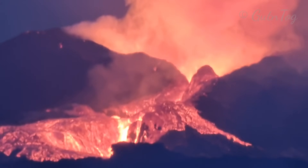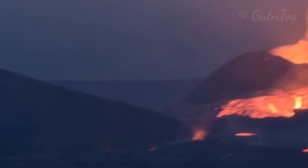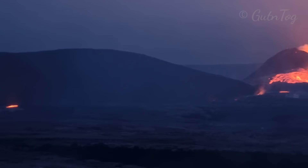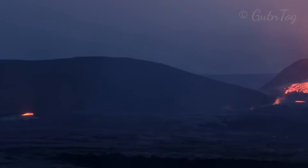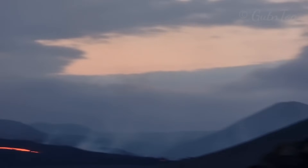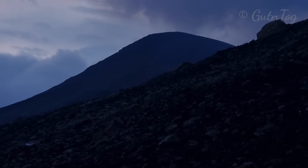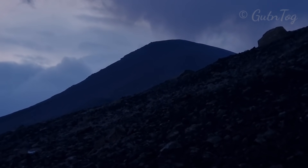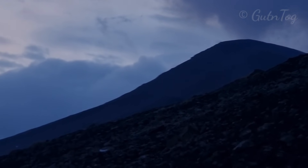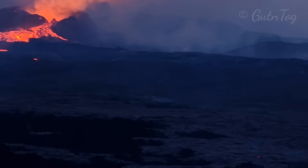Soon the volcano will be the biggest mountain in the neighborhood. Look at this hill — it's already smaller than the volcano. Still a way to go to Storichrutor. It's growing.